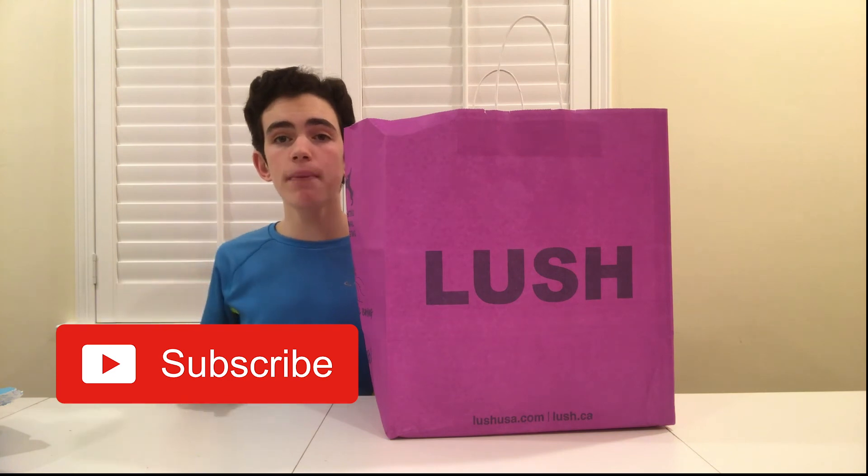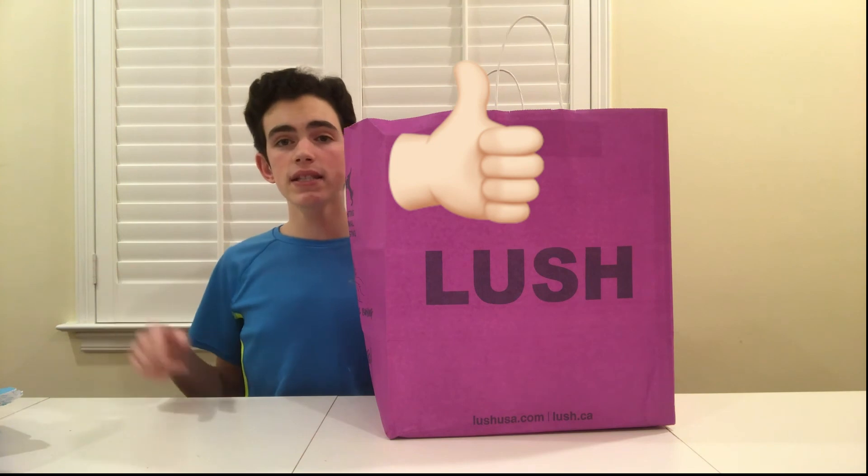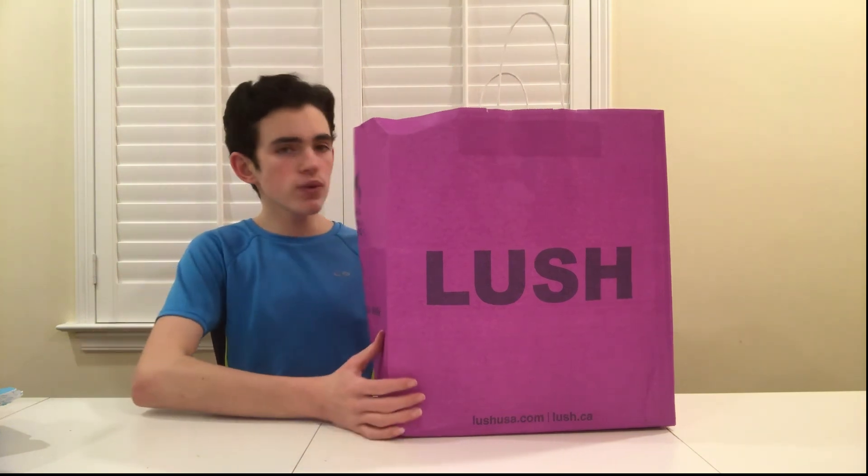That's it for my LUSH haul! I hope you guys go ahead and hit that red subscribe button and the like button. I'll be posting videos every Friday — there'll be a Disney vlog next week. Thank you guys for watching and I hope you have a wonderful day!